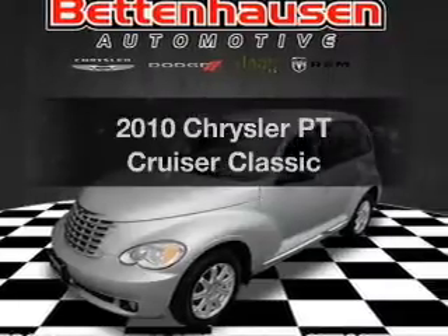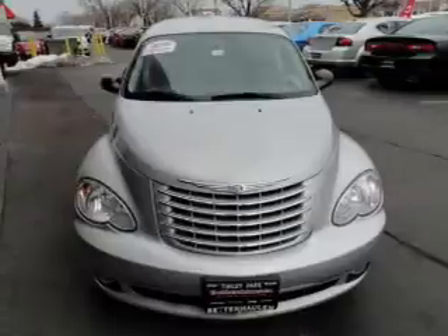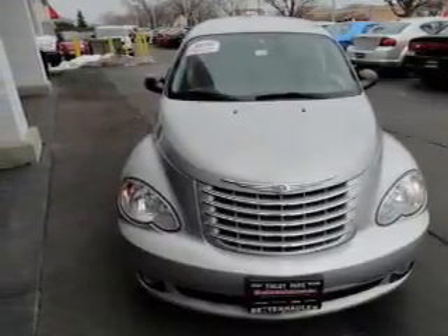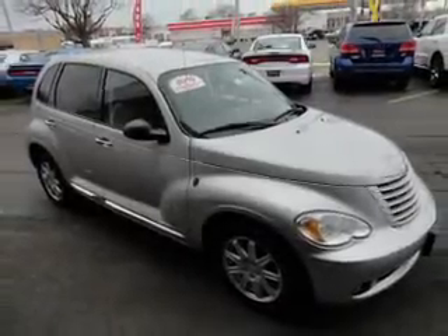Presenting the 2010 Chrysler PT Cruiser — travel the roads in style and comfort in this great vehicle. With an efficient four-cylinder engine, the powertrain includes front wheel drive that responds smoothly to its automatic transmission.